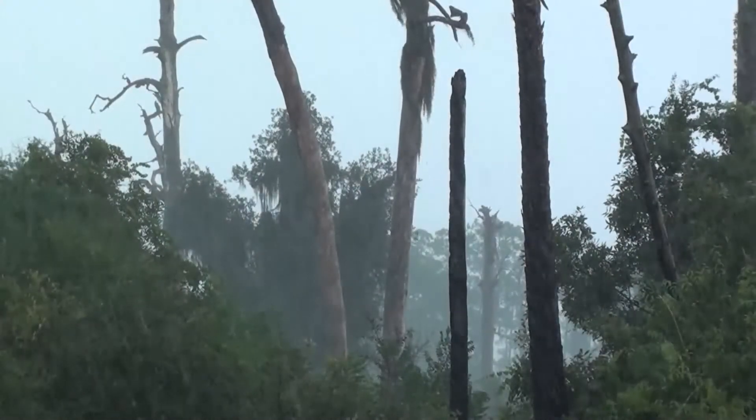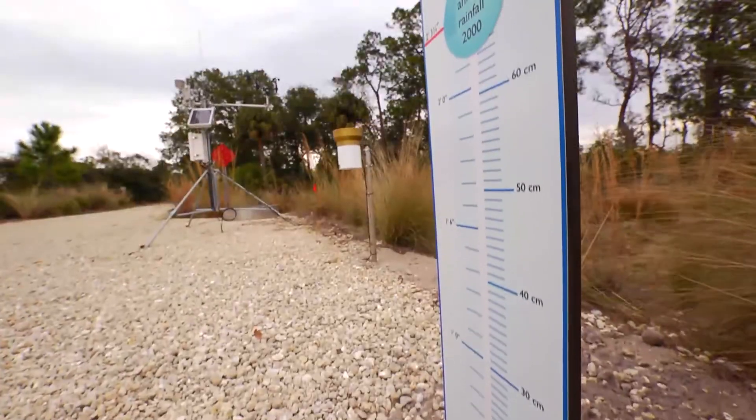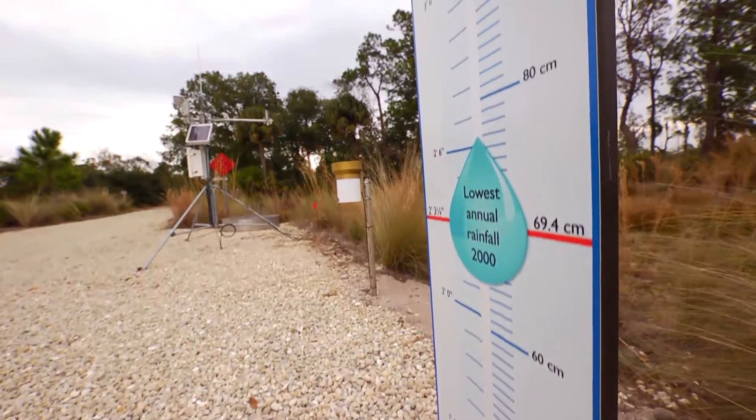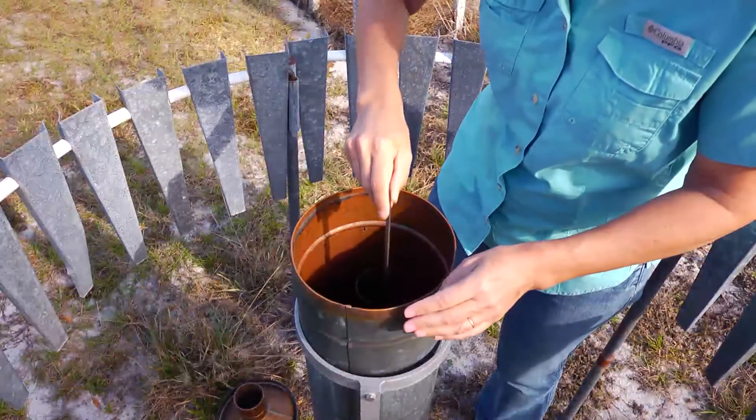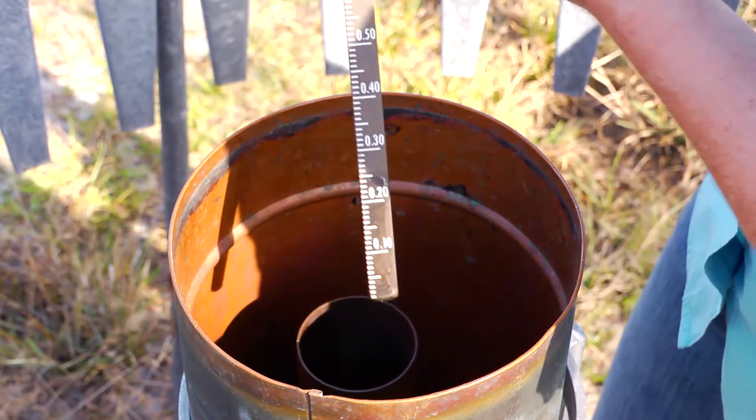When it comes to water, it seems like we measure everything at Archbold Biological Station. We measure the rain falling using rain gauges — some electronic, others manual. We've measured daily rainfall here since 1932.